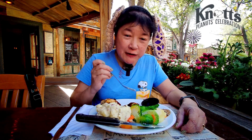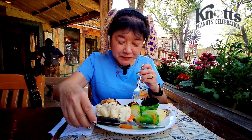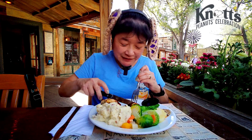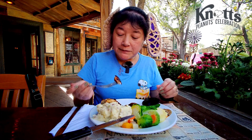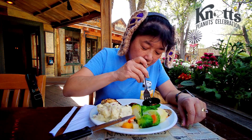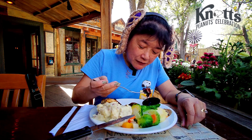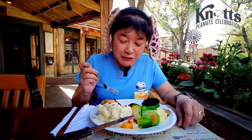The sauce has like a fruity flavor, rather than the usual jus which is more meaty. Let me dip the whole thing in there. That's pretty tasty.